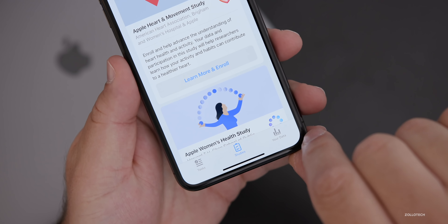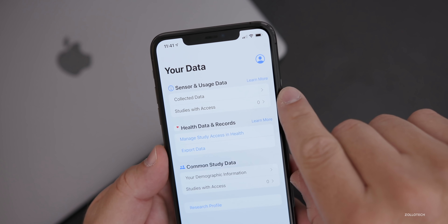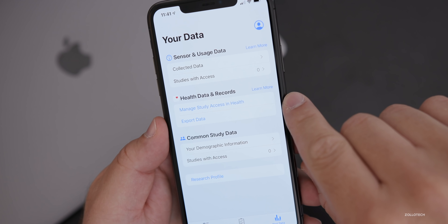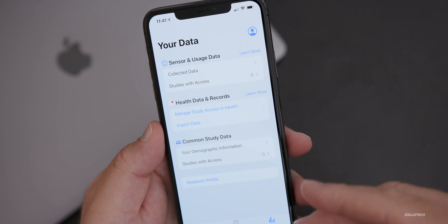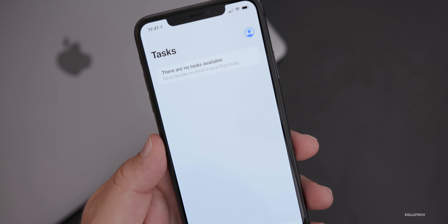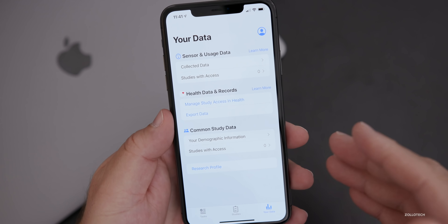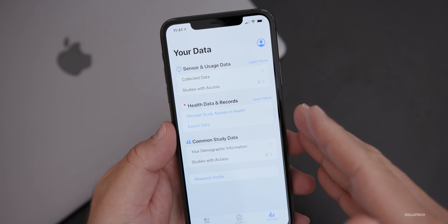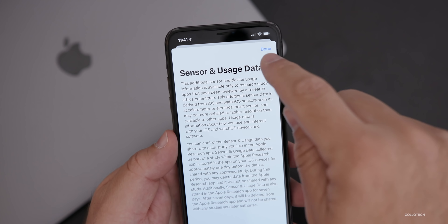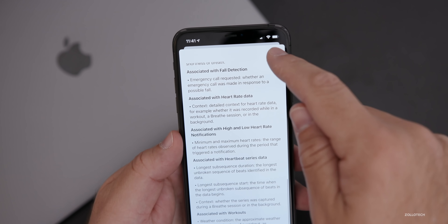You can also see what data is being used under 'Your Data,' where you'll find collected data, studies with access, and you can manage study health access. You can export the data or even opt out later on. There's also a tasks button if you have tasks to do. It's pretty comprehensive, and you're very much in control of the data, which is great.